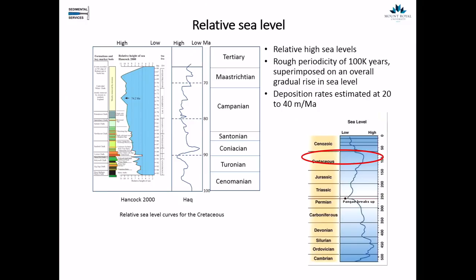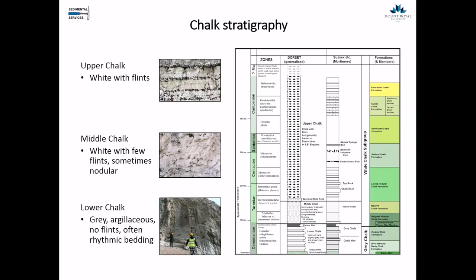Researchers subdivided the chalk into three major parts. The lower chalk, shown here, is gray and argillaceous — very muddy, with no flints, and often quite rhythmic bedding. The middle chalk is a more typical white chalk, with a few flints and sometimes a very nodular consistency. The upper chalk is the classic chalk people imagine in the UK — a white chalk mass with these very striking black intervals made up of flints. This is what we'll be concentrating on today.